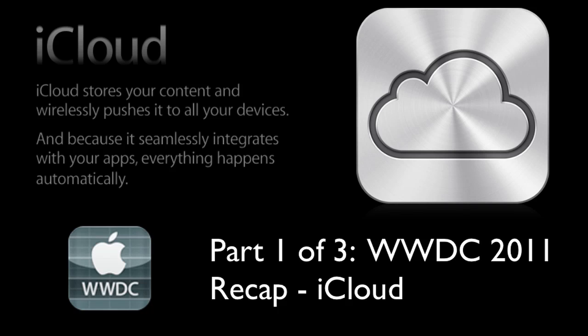PhotoStream just streams all your photos to all your devices. There's also a new Backup feature, which backs up everything important on your iOS device: your music, apps, photos, video, camera roll, device settings, app data, home screen and app organization, text and MMS messages, and ringtones. It backs up everything, and all you have to do is connect your device to Wi-Fi and enter your Apple ID and password, and everything will start backing up automatically.